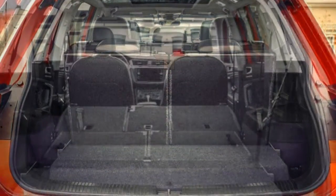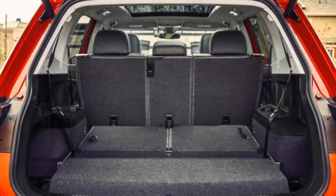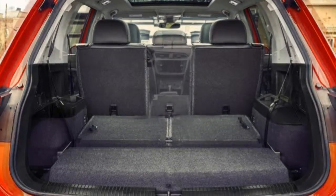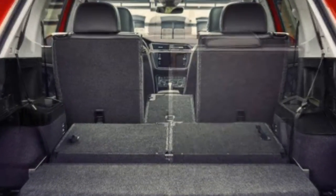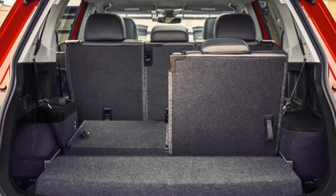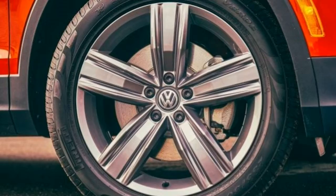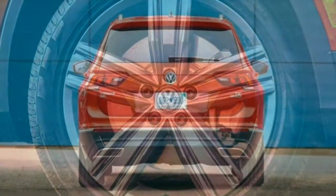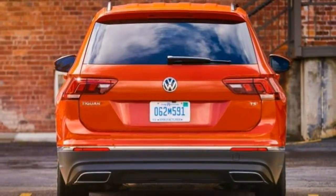Certain functions, such as remote door locking and unlocking, can be controlled through the VW smartphone app. Glaringly absent from earlier models, the new Tiguan comes with a comprehensive list of driver aids. Essential features — blind-spot monitoring and automatic emergency braking — are optional on the base trim and standard on the rest. Additional safety features are available on upper trims.